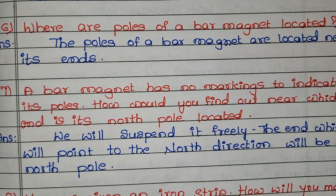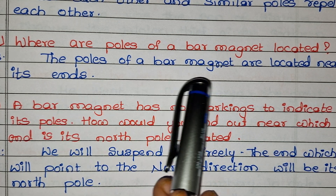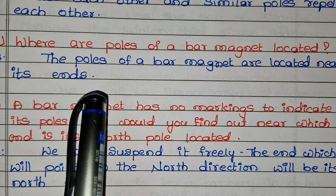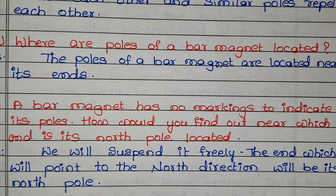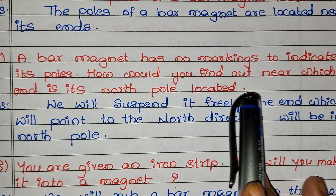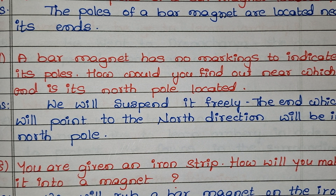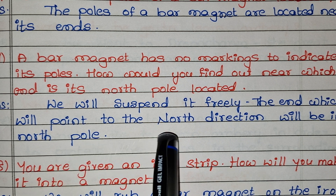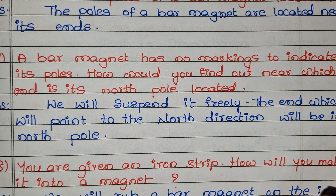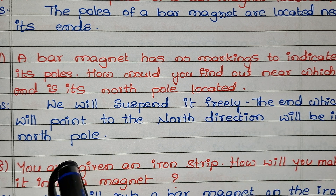Where are the poles of a bar magnet located? The poles of a bar magnet are located near its ends. Next: a bar magnet has no marking to indicate its poles — how would you find out near which end its north pole is located? We will suspend it freely. The end which points to the north direction will be its north pole.